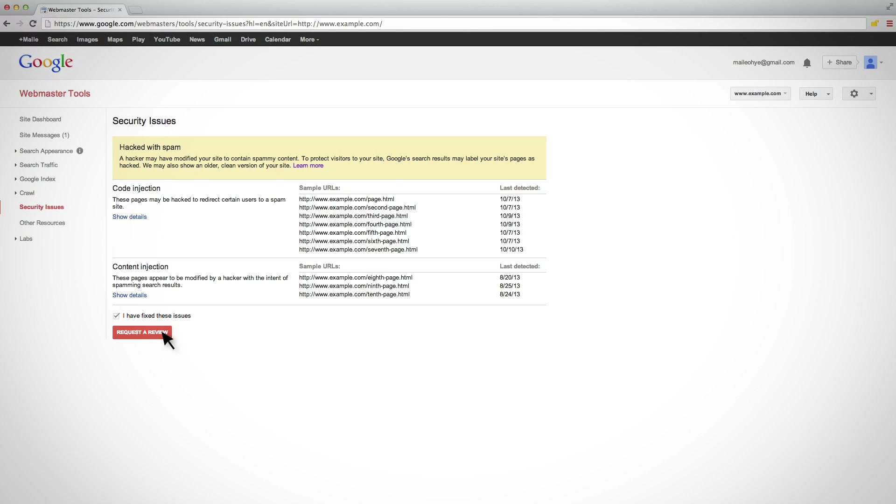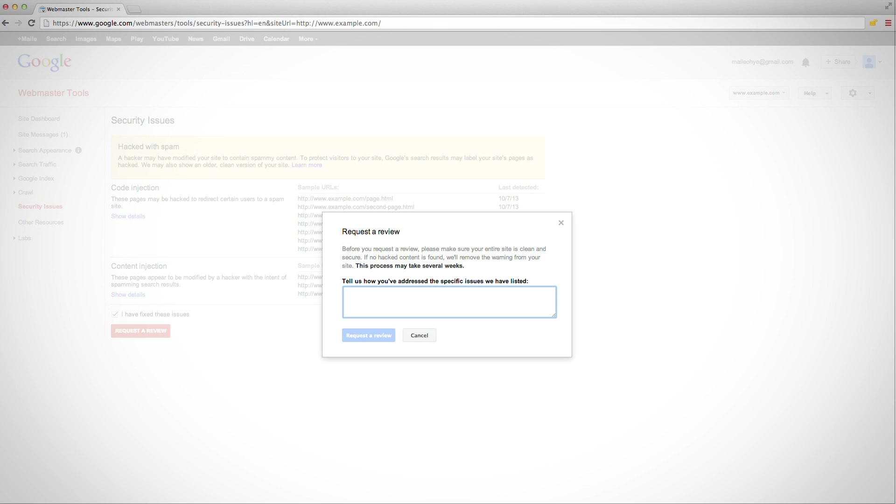Please note that the request will fail if any URLs on your site are still infected. In order to submit the review, we ask that you give us more information that the site is cleaned of the hacker's damage. For each category with security issues, you can write a sentence explaining how the site was cleaned. For instance, you might write: for content injection hacked URLs, I removed the spammy code and corrected the vulnerability, updating an out-of-date plugin.